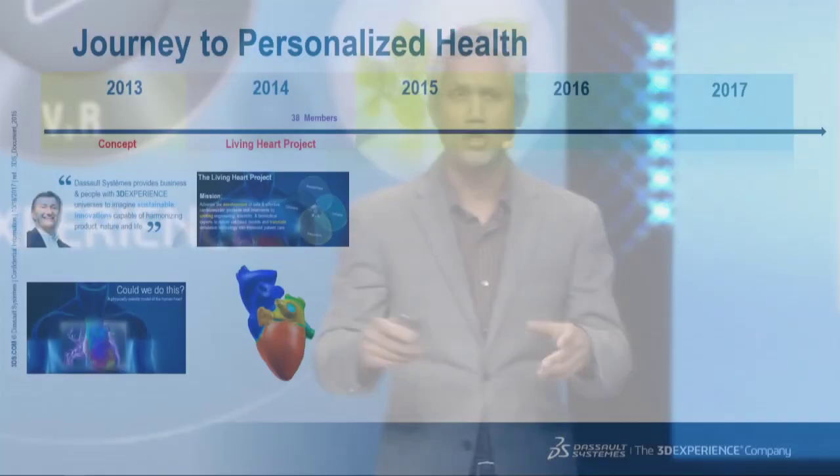Because this was a challenging undertaking, we started by bringing together a community of experts. We brought together communities from the clinical, industry, regulatory side, and academia. By 2014, we had more than 30 different organizations helping us in this effort. We launched the Living Heart Project, and we were able to build a prototype living heart model capable of simulating the dynamic behavior of the heart with good accuracy.